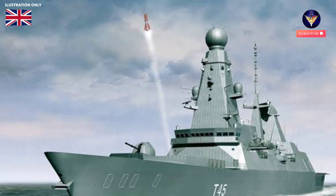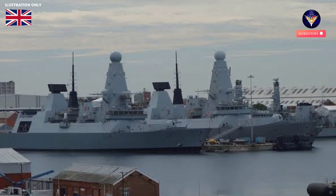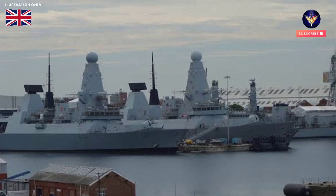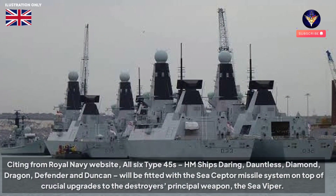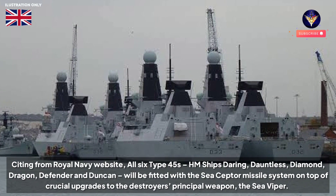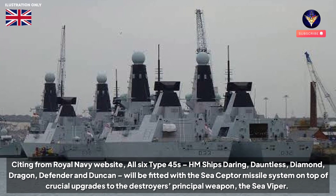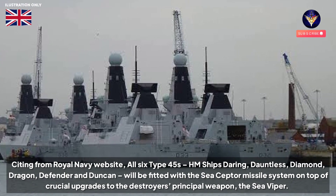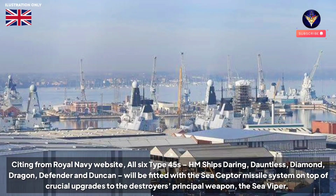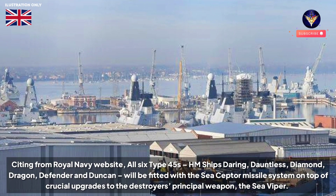The Royal Navy's destroyers are to be given extra and enhanced firepower to fend off the latest threats, from ballistic missiles to fast-moving speedboats, jet skis, and attack craft. Citing from the Royal Navy website, all six Type 45s will be fitted with the Sea Scepter missile system on top of crucial upgrades to the destroyer's principal weapon, the Sea Viper.